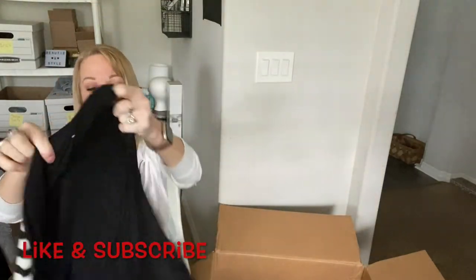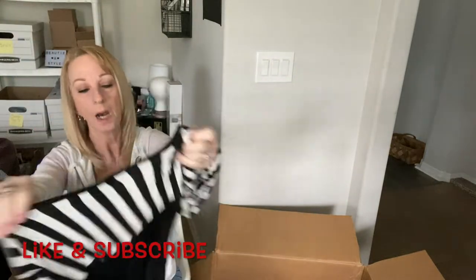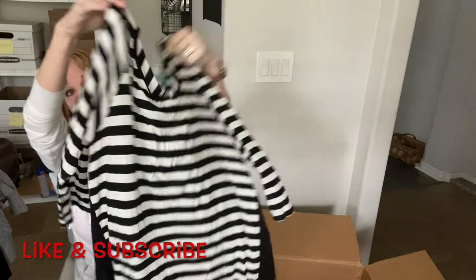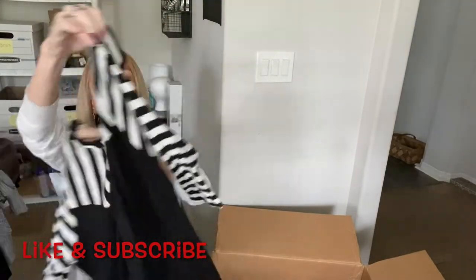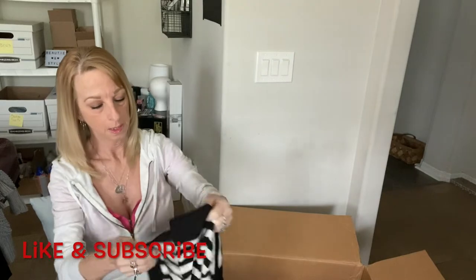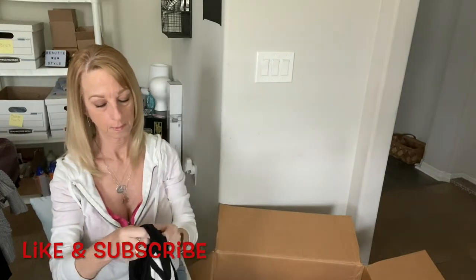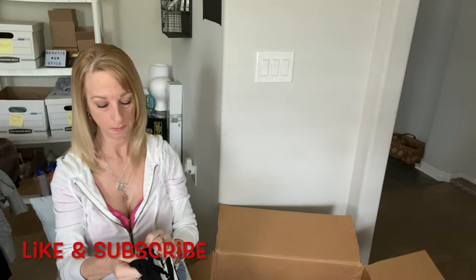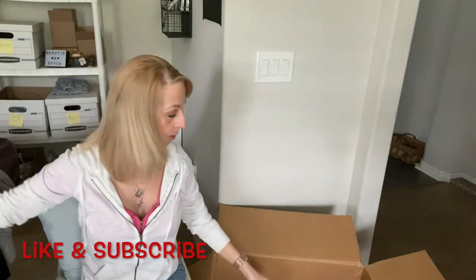Here is a top — looks like a Chris and Carol, size large, striped in the front. There's the label. It's rayon, so we'll see how that goes.